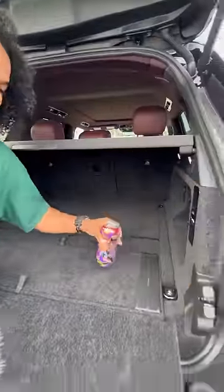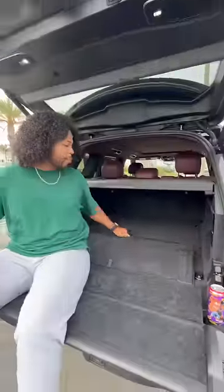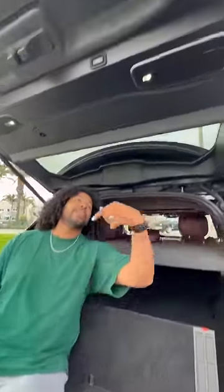In the back I get a ton of storage space. I have a built-in cup holder right here, and if I pull this tab I have a built-in backrest. And if I want to enjoy some music, I can.